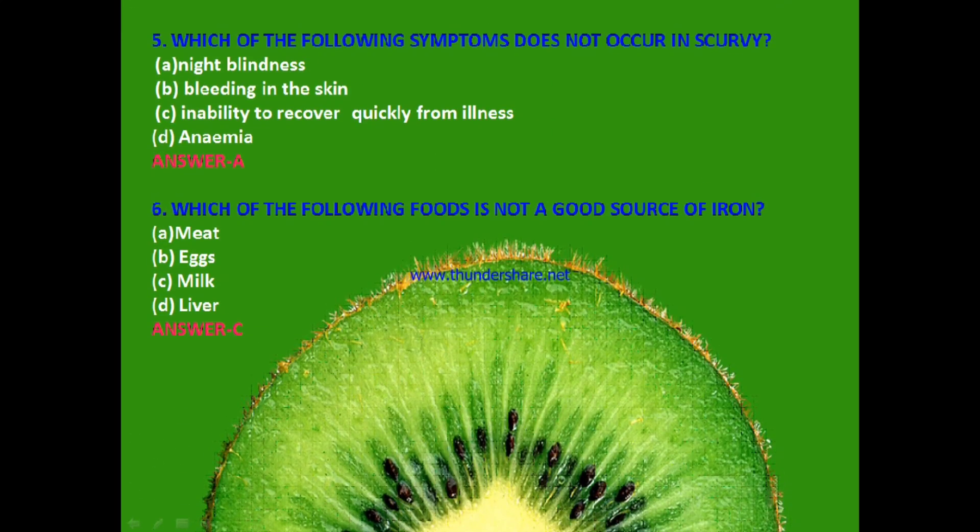Next question: Which of the following symptoms does not occur in scurvy? Night blindness, bleeding in the skin, inability to recover quickly from illness or anemia? The answer is A — night blindness, because night blindness is caused by a deficiency of vitamin A.